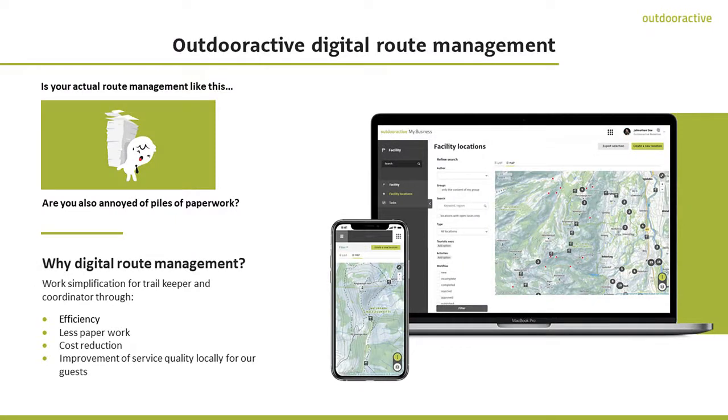Our digital route management product, Facility Management, simplifies the work for your trail managers and coordinators through efficiency and less paperwork. This reduces costs and provides a huge improvement in local service quality for your guests. Now you're asking yourself, what does Facility Management actually do?